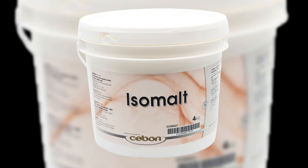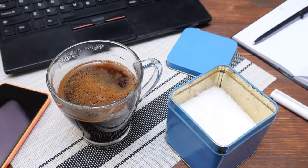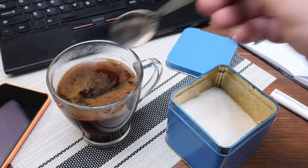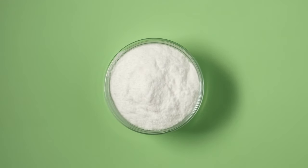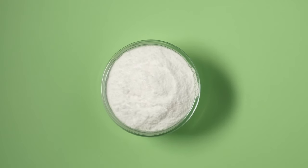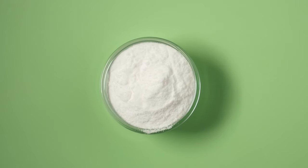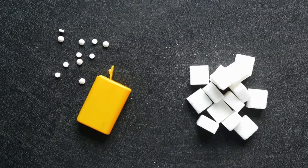Whether zero-carb or low-carb, these sweeteners pave the way for a delightful culinary journey while aligning with your keto lifestyle. Navigating the controversy: a closer look at artificial sweeteners. Delve into the world of artificial sweeteners — potent sources of sweetness that have stirred debates within the keto community. Crafted from plants or, ironically, sugar itself, these sweeteners pack an intense punch and are often blended with sugars like maltodextrin or dextrose as carriers.